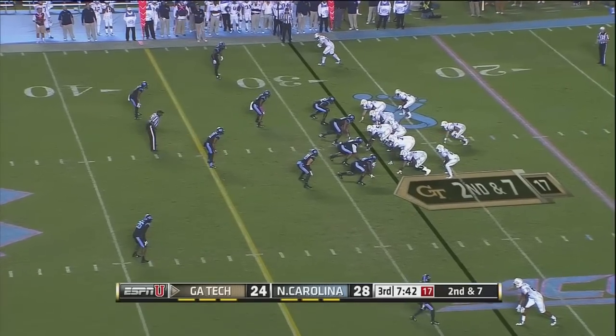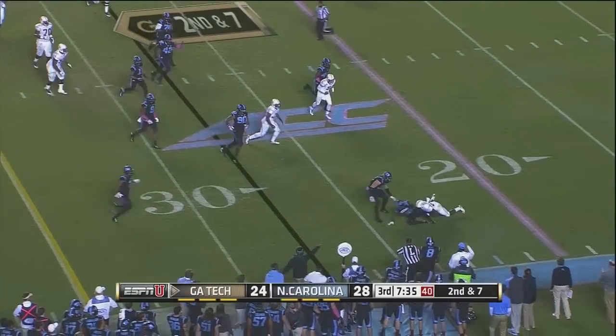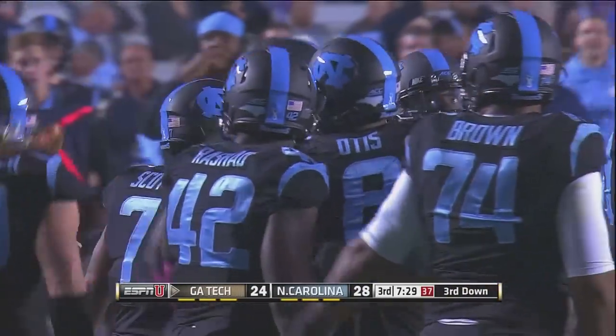7:43 to go third quarter, Carolina by four, 28-24. Thomas will keep it himself, pitching it to the near side, and Walker bottles up the runner. It was Sinjin who got the pitch, and he got the big hit out of him by Bryant Walker for a loss.